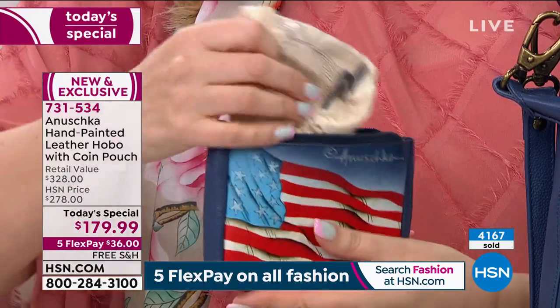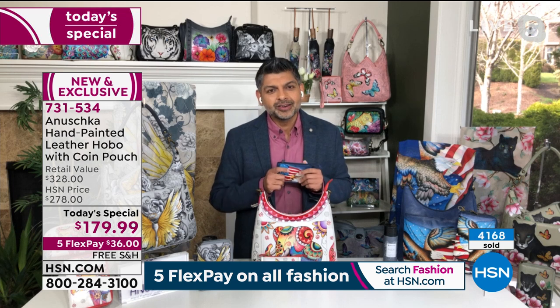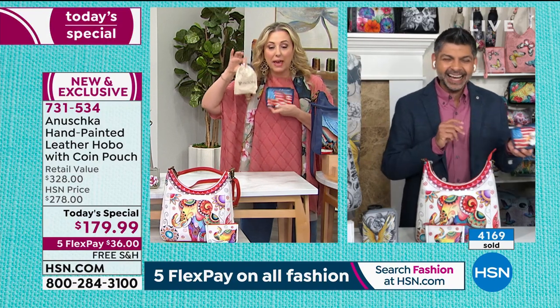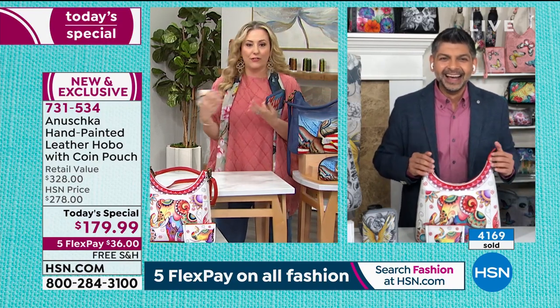You know what's special about this is we call it a coin purse, but it is so much more than a coin purse. Isn't our dust bag also pretty, by the way? When I came on the set, Baskar, and I saw that it had a baby dust bag for the coin purse — I said, are you kidding me? Because this is our first show together.